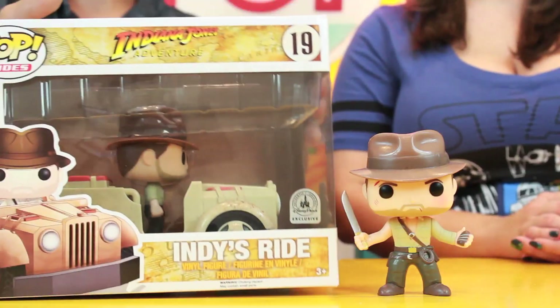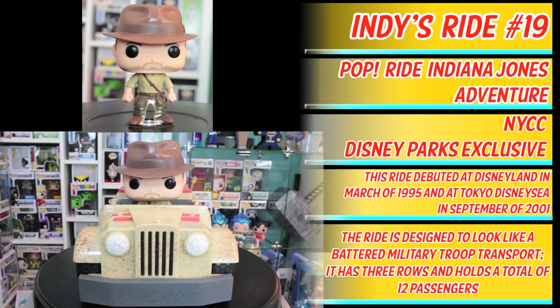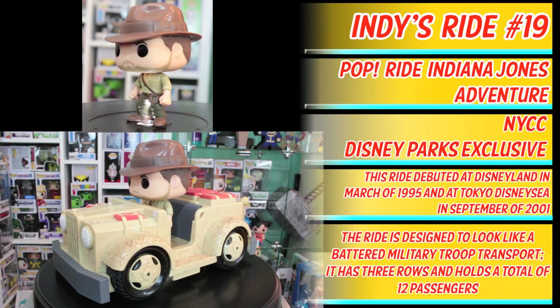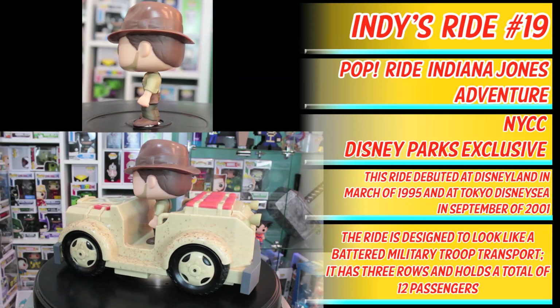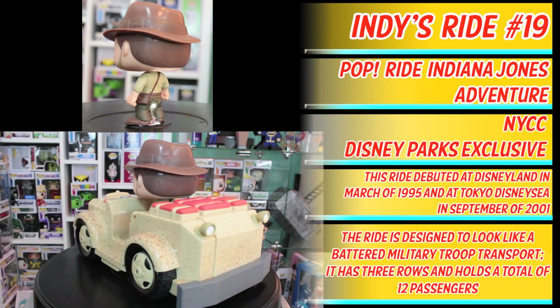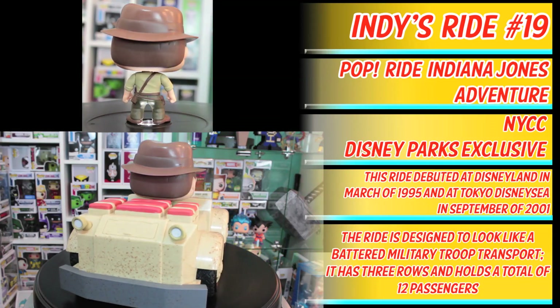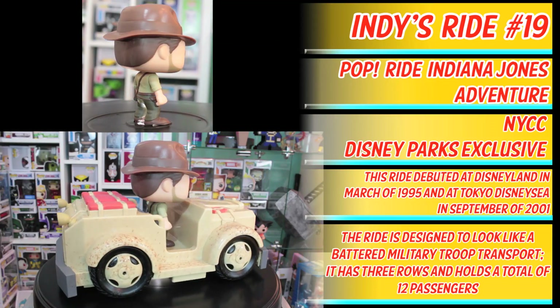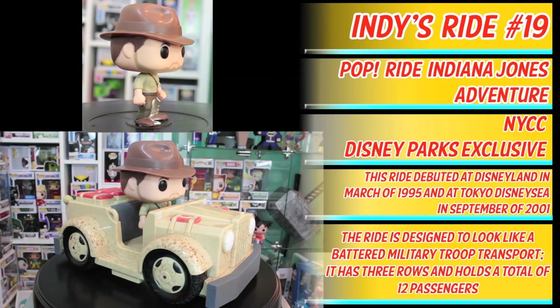Overall I really like this pop. But now let's take a look at Indy's Ride. Pop Ride Indiana Jones Adventure, Indy's Ride, number 19. This pop is an NYCC and Disney Parks exclusive. This ride debuted at Disneyland in March of 1995 and at Tokyo DisneySea in September of 2001. Fun fact: the ride is designed to look like a battered military troop transport. It has three rows and holds a total of 12 passengers. Now that's a big ride. Yee-haw! Now that is the full 360.